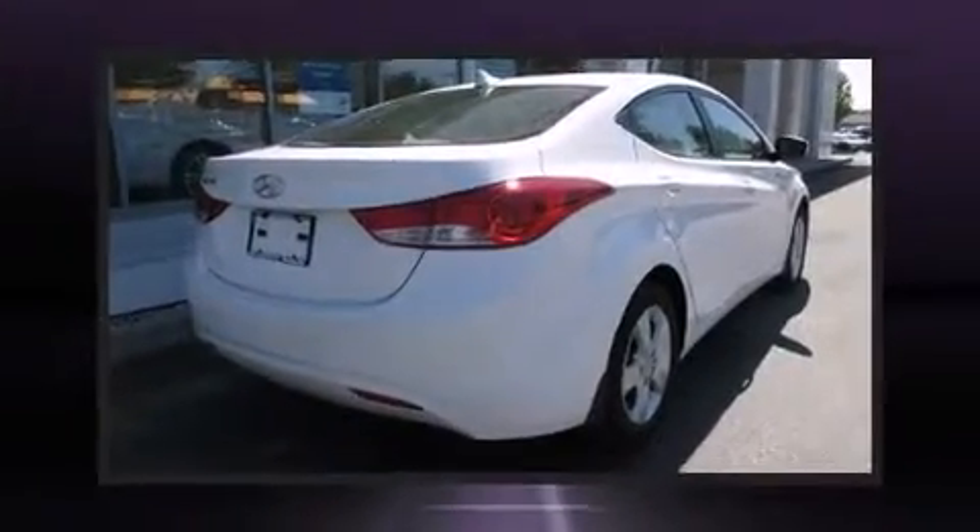Treat yourself to a test drive in the 2013 Hyundai Elantra. It features a front-wheel drive platform, an automatic transmission, and a 1.8-liter four-cylinder engine.